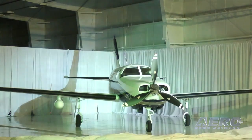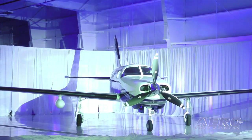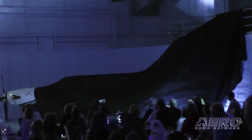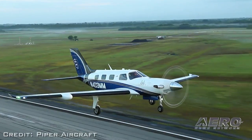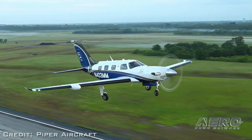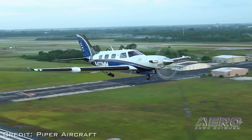Powered by a Pratt & Whitney Canada PT6A-42A turboprop, flat-rated to 600 shaft horsepower, the M600 offers a maximum cruise speed of 260 knots and a full payload range of 1,300 nautical miles. Piper expects to complete certification in this year's fourth quarter. The standard equipped price for the M600 is $2.825 million.